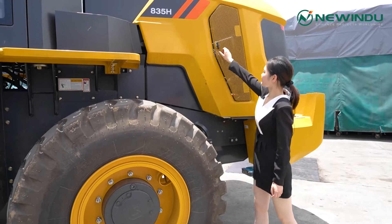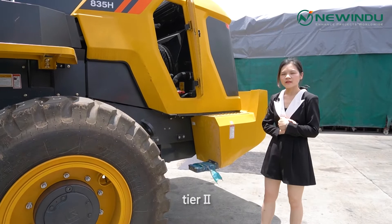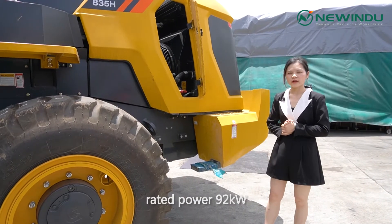Look at the engine. It is a Weichai mechanical engine, rated at 92kW.